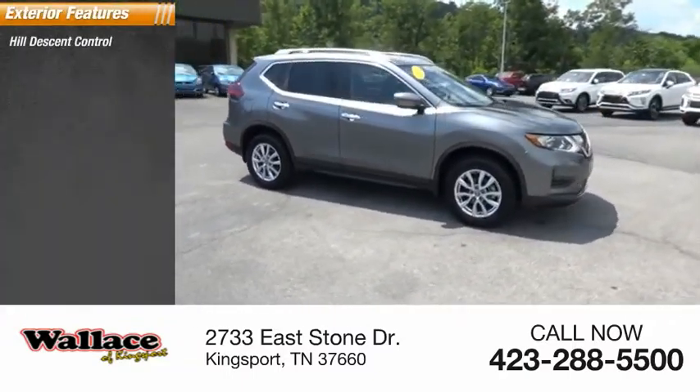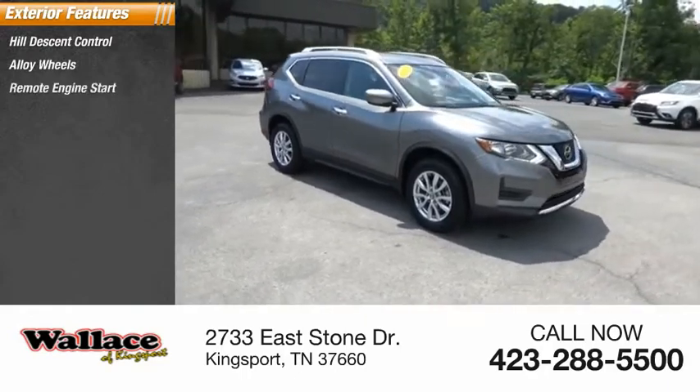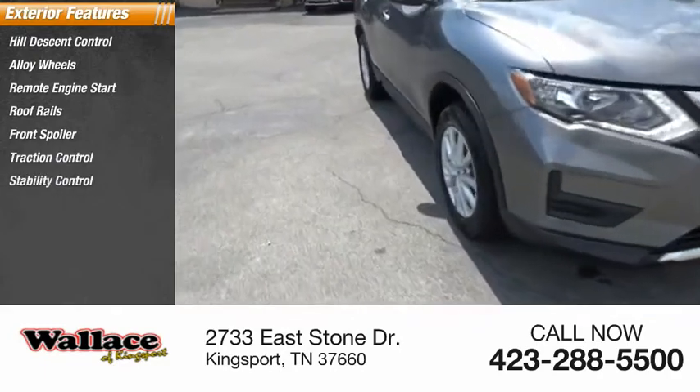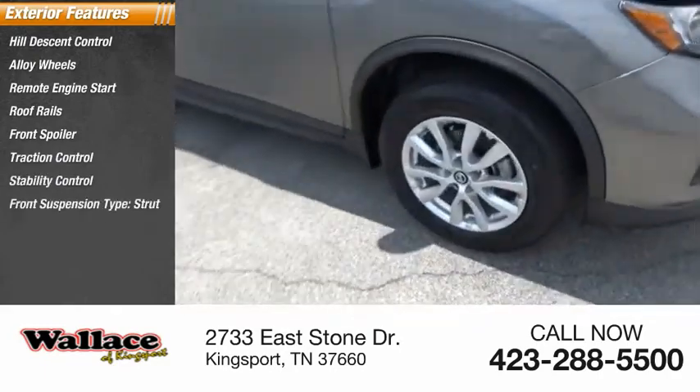Hill descent control, alloy wheels, remote engine start, roof rails, front spoiler, traction control, stability control, front suspension type: strut.